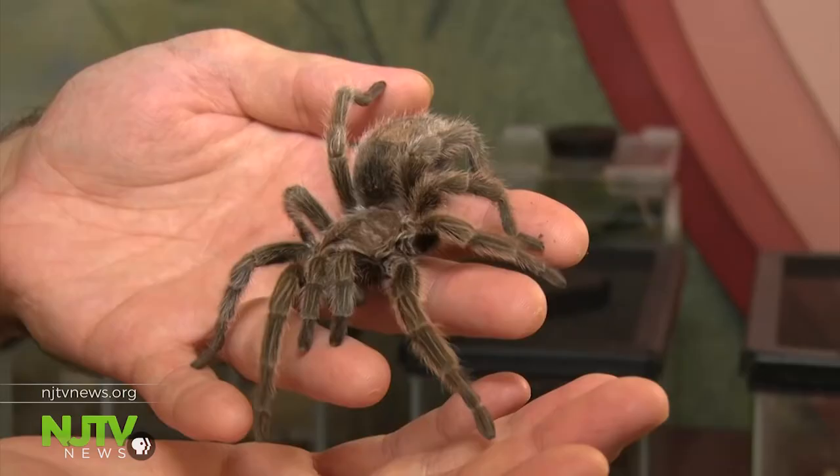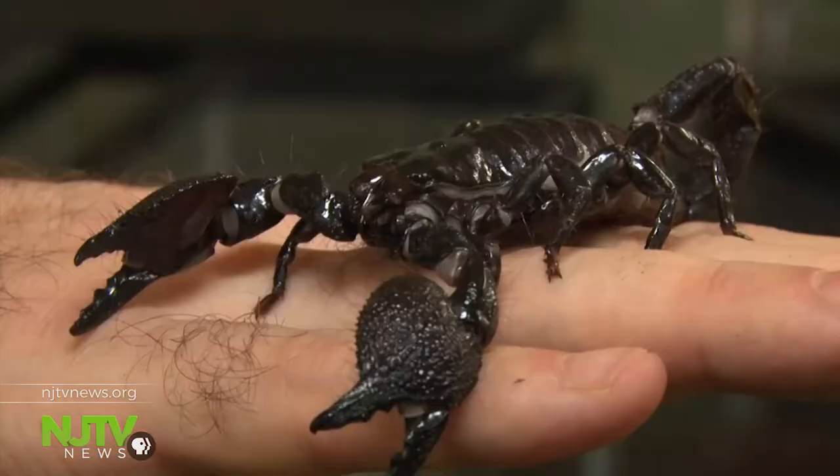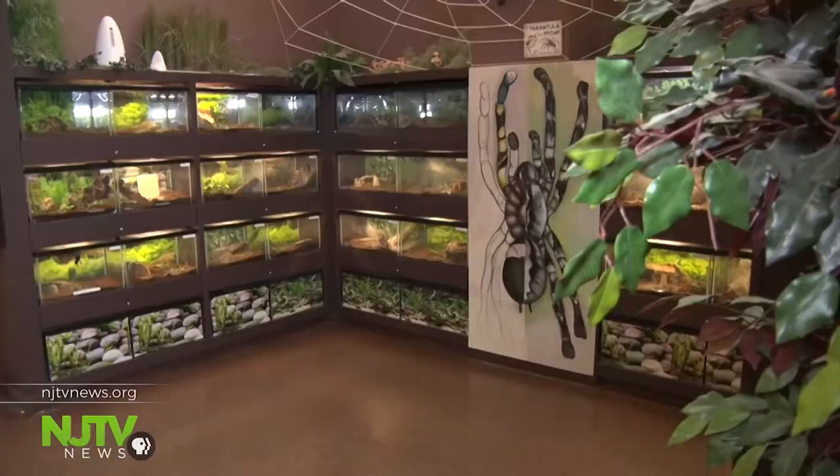Bug keeper Jesse Herdman wants people to have a greater appreciation for these creatures. He says: I feel like they're misunderstood, and that the more people learn about these bugs, the less scary they become.